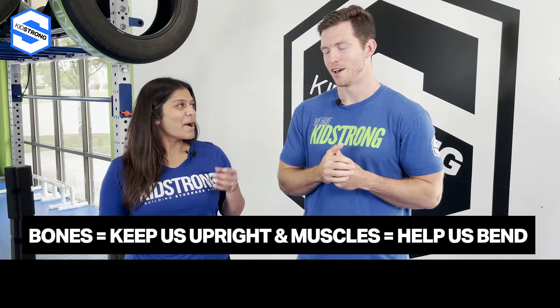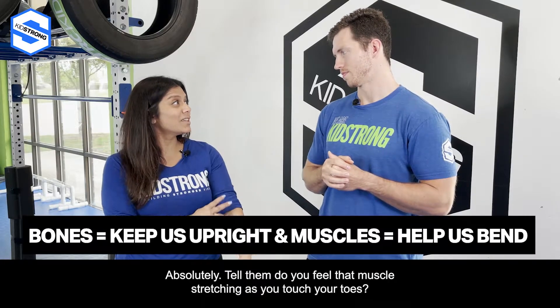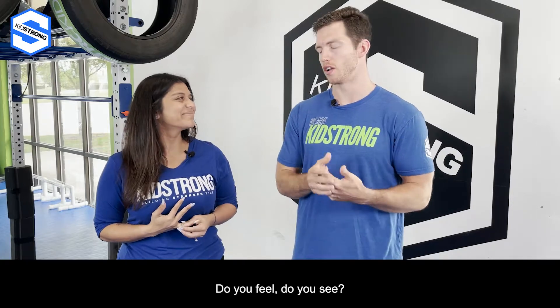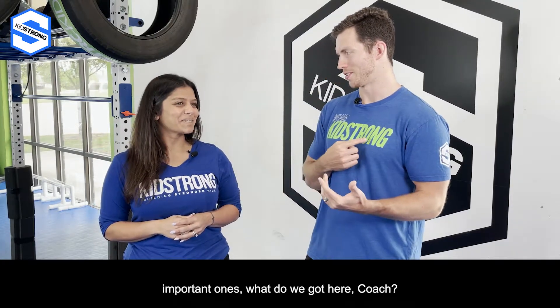A really good way to engage with muscles is to have them do a stretch and tell them, 'Do you feel that muscle stretching as you touch your toes?' Asking questions like that — 'Do you feel it? Do you see it?' — is another great way to stay engaged. And speaking of muscles, one of the most important ones — what do we got here, Coach?